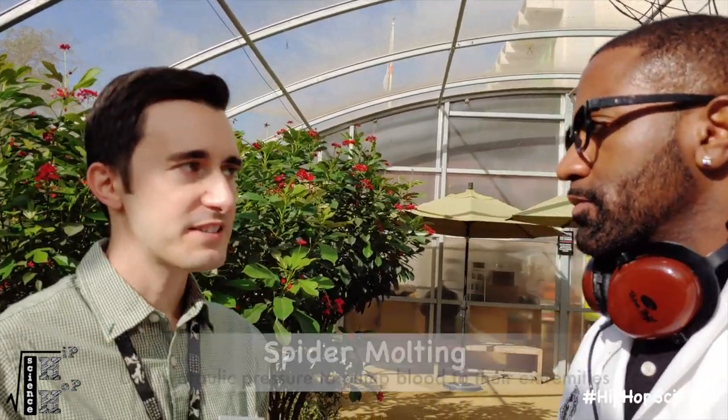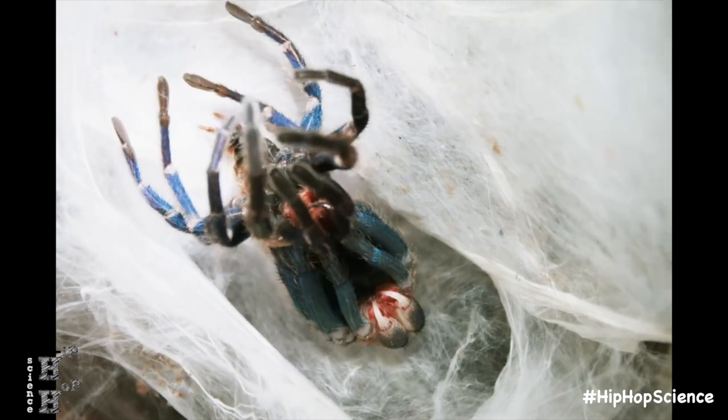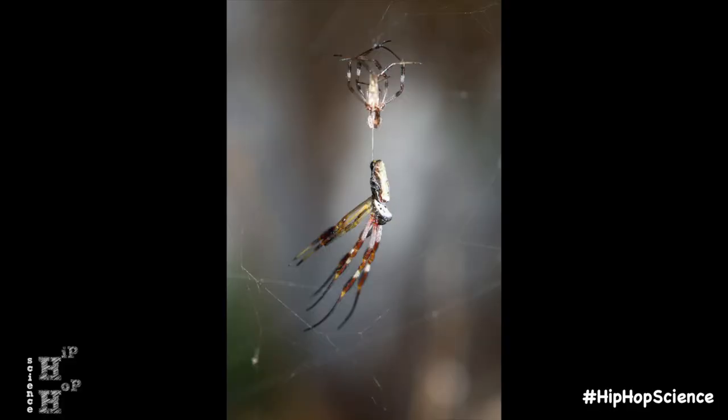I've seen videos of tarantulas going through the molting process — they use a hydraulic pumping pressure mechanism to escape out of the exoskeleton. Do other species do something similar? Yes, they do the exact same thing — pumping their hemolymph through their body trying to push themselves out of that exoskeleton because they've grown out of it. Tarantulas do it a little differently: they create a little mat of silk, then turn upside down so they almost look like they're dying or dead. It's a very dangerous and vulnerable process. They'll emerge from that exoskeleton, while orb weavers will essentially use gravity to pull themselves down and out.